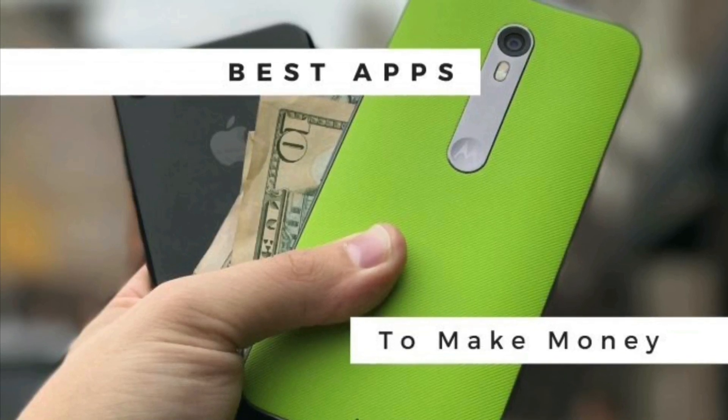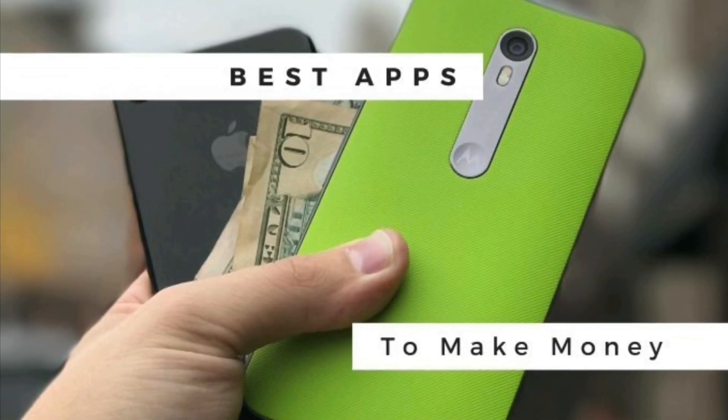What's up guys, and welcome back to the channel. Today we're going to cover the best apps that make you money online. Let's watch this review together.